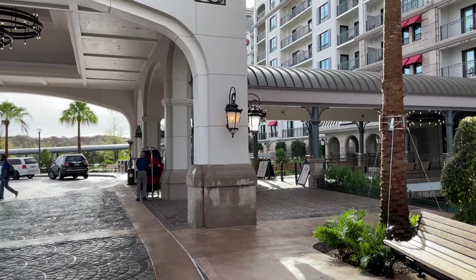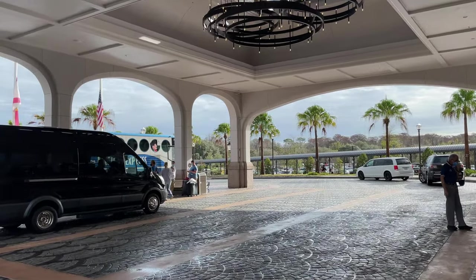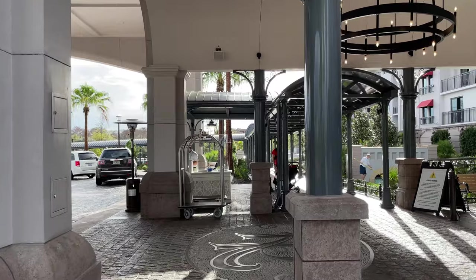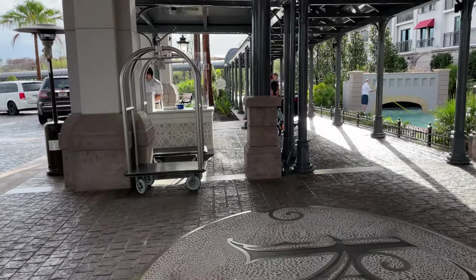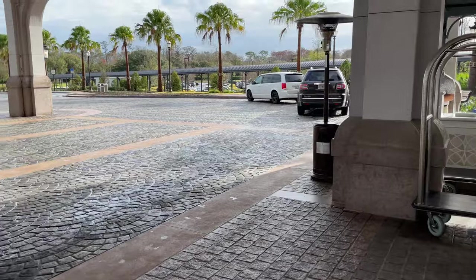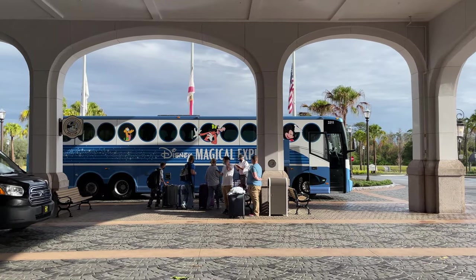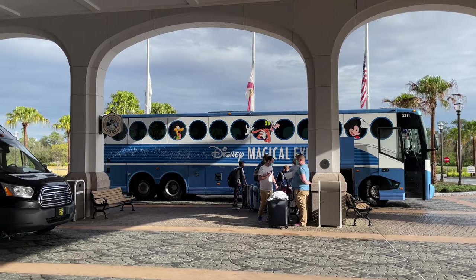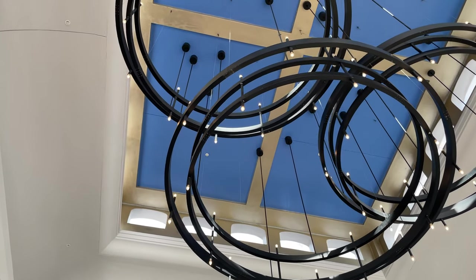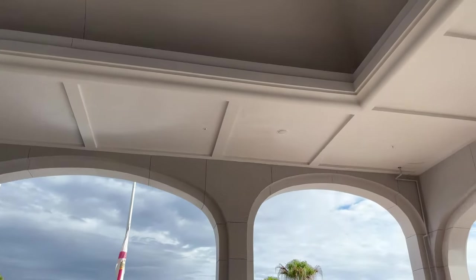Coming up to the entrance here, we have the covered portico where you can drop off. There's also valet parking available, currently $33 a day. Bell Services is also available to assist you with your luggage. We've got the Riviera logo down there in the brickwork, and then we have the Magical Express pickup and drop off right over there. There's also a giant hidden Mickey right up above our heads — you'll find several hidden Mickeys throughout Riviera Resort.